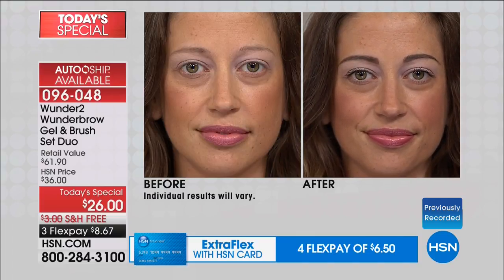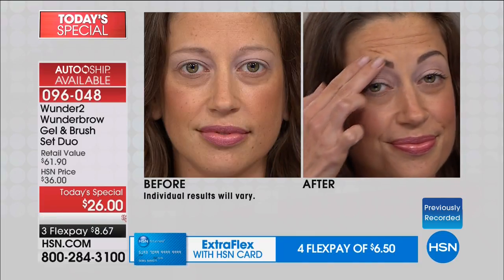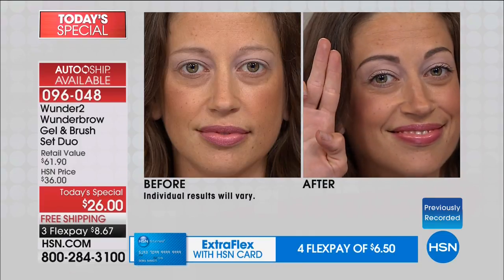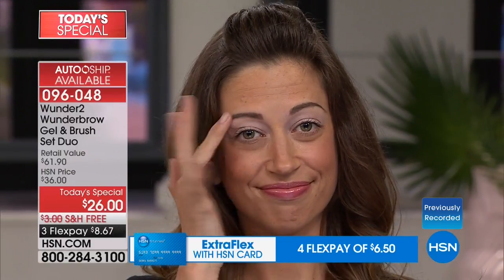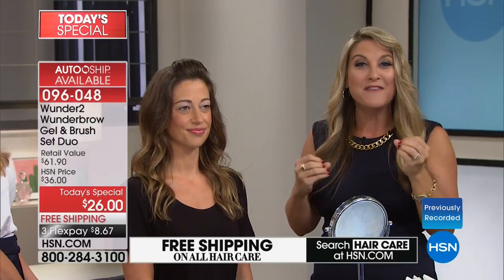So simple, easy. Go ahead and rub your brow, Heather — show them your fingers. Boom, nothing there. Because they are transfer-proof, smudge-proof, waterproof. Standing next to Heather and looking at her brow, I love the fact that it has dimension. Because of that hair-like fiber — that makes all the difference. We're building volume in the brow where you don't have volume.